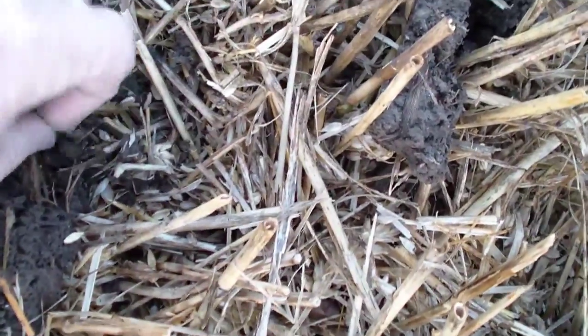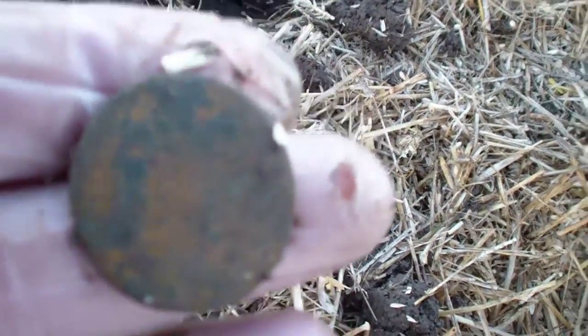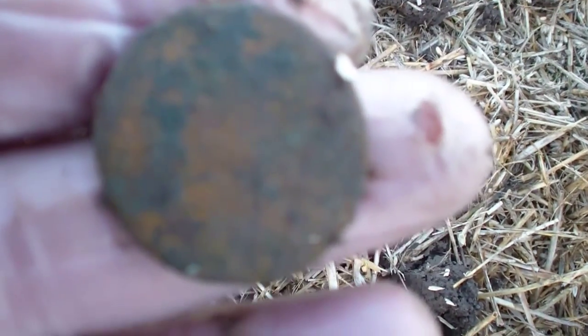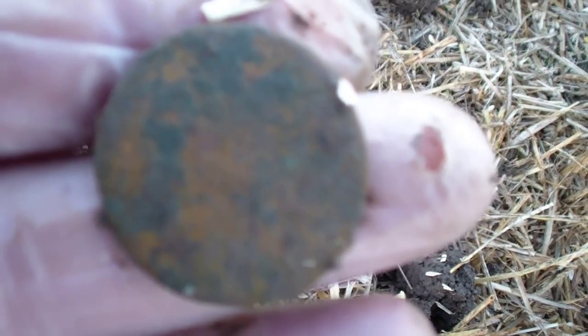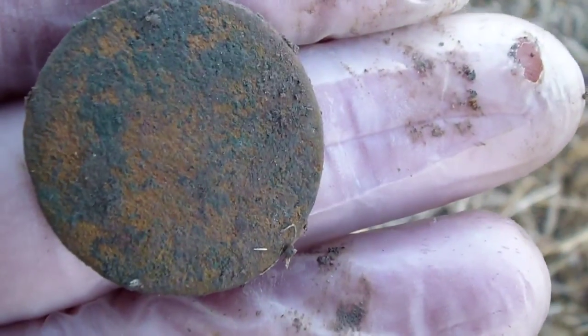I've just had my first — just had my first blank disk. I don't bother with blank disks now. The stubble's pretty high, so we're restricted to digging in the tracks.